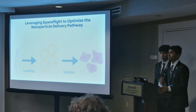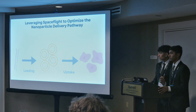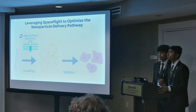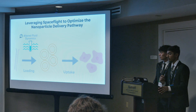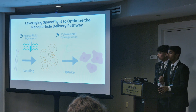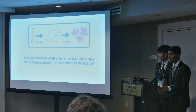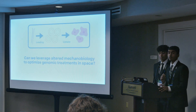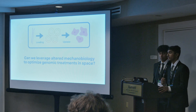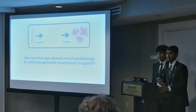We believe that we can use microgravity as a platform to optimize both of these processes. First, we believe that altered fluid dynamics will improve siRNA loading into the nanoparticle, and second, we believe that cytoskeletal dysregulation will improve uptake of these compounds. Our proposal centers around one question unanswered in previous literature: can we leverage altered mechanobiology to optimize genomic treatments in space?